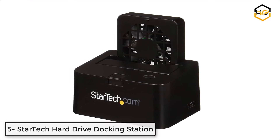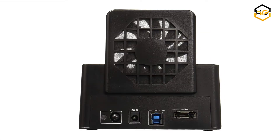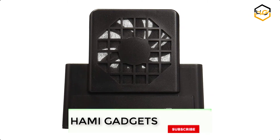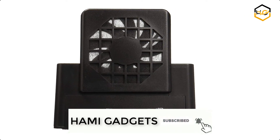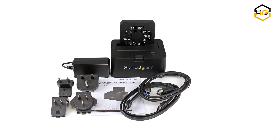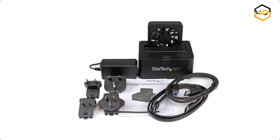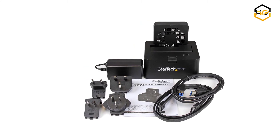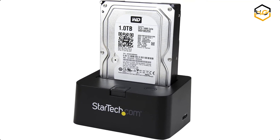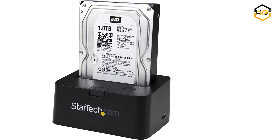At number 5 we have the StarTech Hard Drive Docking Station. This docking station for 2.5-inch and 3.5-inch SATA 3 hard drives makes it easy to connect and swap your SATA hard drives and solid state drives. It has a built-in fan that keeps your drives running at an optimal temperature for peak performance and longer drive lifespan. It comes with support for either USB 3.0 or eSATA host connections, giving you the freedom to connect through either port. The eSATA connection ensures you can achieve SATA 6Gbps performance on computers with an available eSATA port.